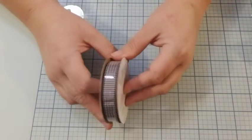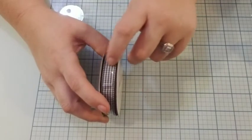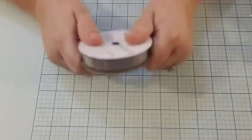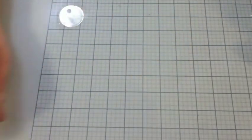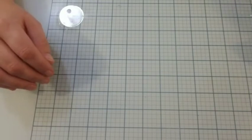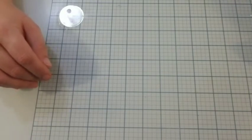I wanted some ribbon that was like the little check and I didn't find it at the DT, so I went ahead and bought some. That is what I did.